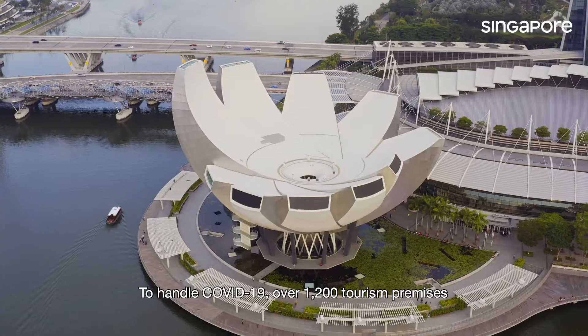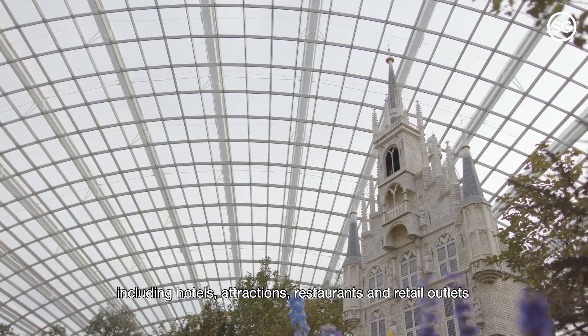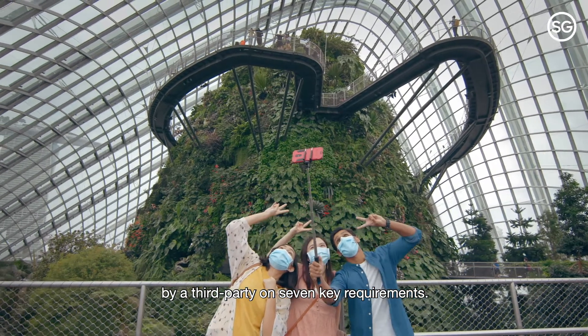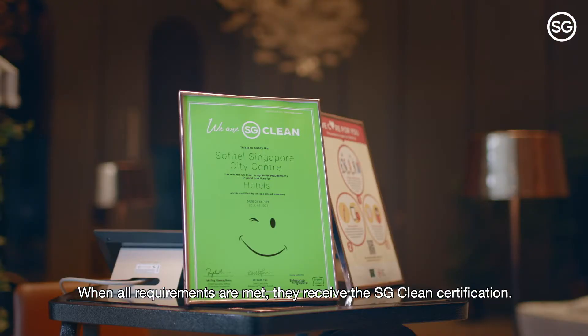To handle COVID-19, over 1,200 tourism premises including hotels, attractions, restaurants and retail outlets and tourism establishments have been assessed by a third party on seven key requirements. When all requirements are met, they receive the SG Clean Certification.